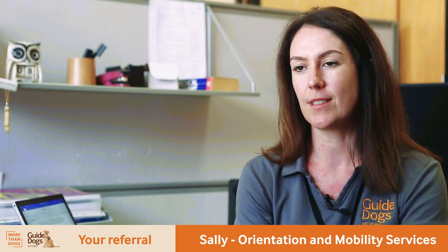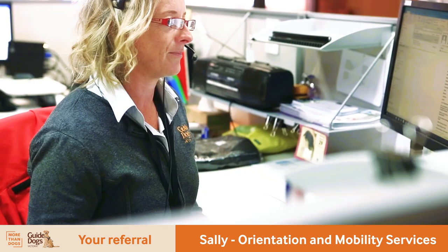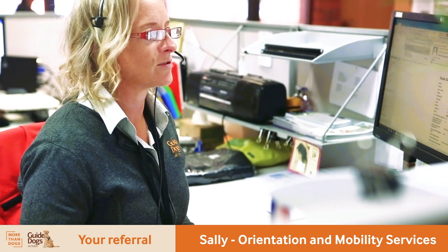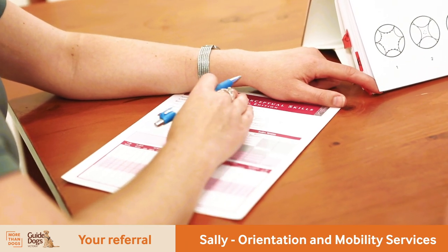We get referrals from wide and varied sources, but once they come into Guide Dogs Victoria we make contact with people within about 48 hours, so we've got a customer service team that make that happen, and then we're allocating our referrals on to our practitioners, our orientation and mobility specialists, and from there it's about making contact, booking in an assessment process.